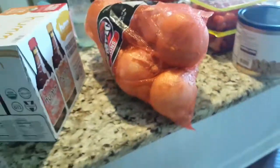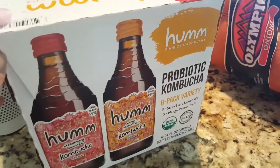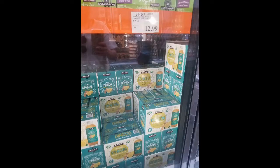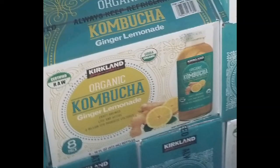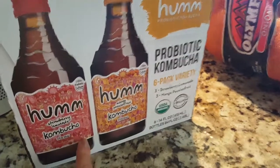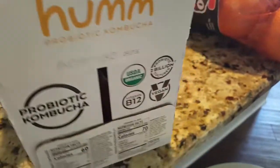I want to try kombucha again since I haven't had it in a while. I saw a Kirkland ginger lemonade kombucha at Costco for $12.99 — I love those two flavors and definitely want to come back for that. But I also spotted one on sale: a strawberry lemonade and mango passion fruit probiotic kombucha, so I grabbed that one while it was on sale. Kombucha is fermented, which makes it full of probiotics and very good for you.